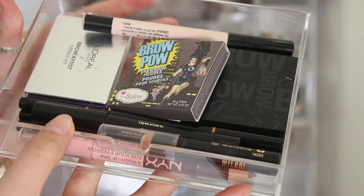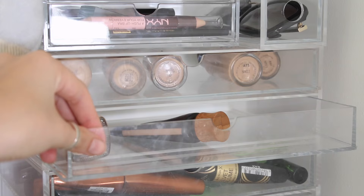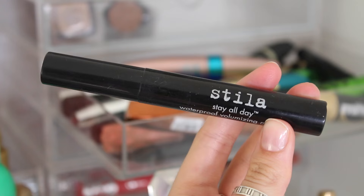Moving on to the larger acrylic drawers from Muji, I have my MAC foundation - I've got my Face and Body, some Studio Fix, Waterweight - I love them all. Then I have my Tarte and NARS in the drawer below. And onto mascara - these are my open mascaras, my faves, the ones I'm using at the moment.